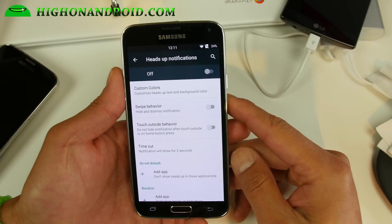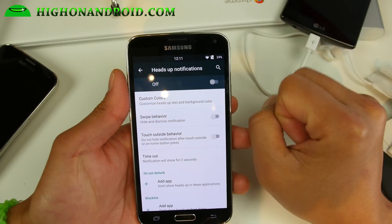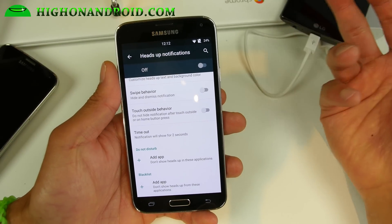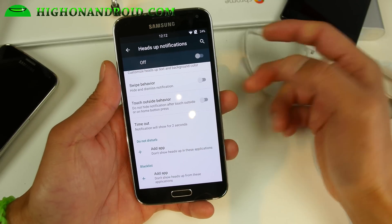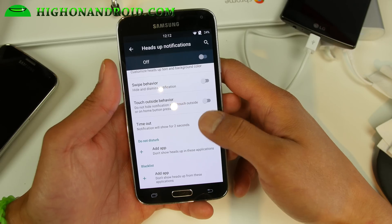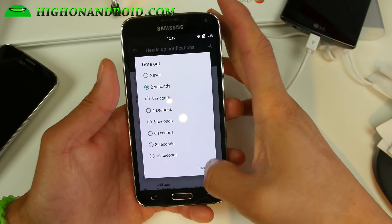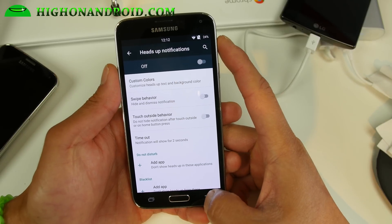There's also an advanced way of customizing your heads-up notifications with Lollipop. You'll find that when you're playing games or watching videos it's sometimes annoying that heads-up notifications just appear out of nowhere and block your view. If that happens — for example you're playing Battle Cats and don't want notifications — go ahead and add the app or game and blacklist it so heads-up notifications don't work there. You can also change the timeout from 2 seconds to 10 seconds. There are a lot of ways to customize your heads-up notifications.